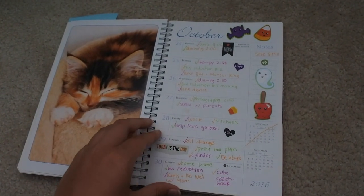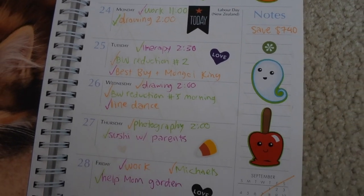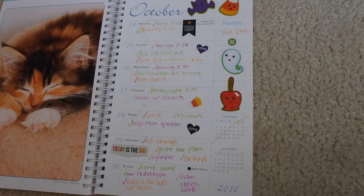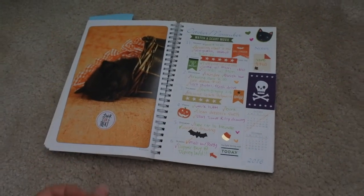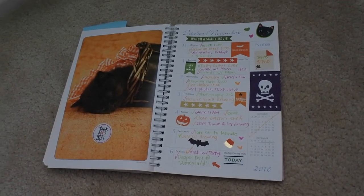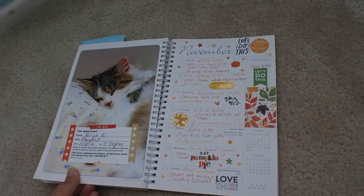Halloween time, October. This was when I got a huge sticker set — like a $20 sticker set of seasonal stickers — so I started using those, as you can tell.